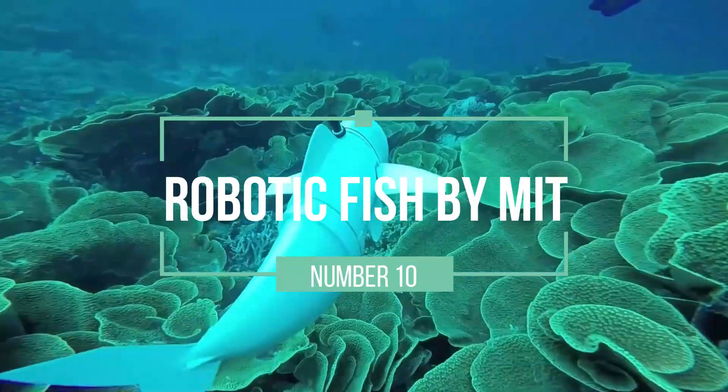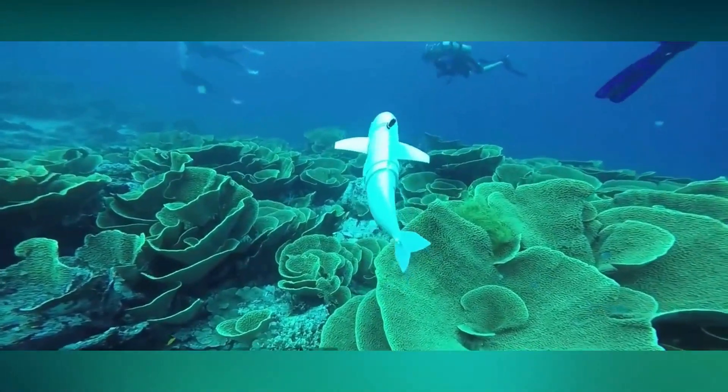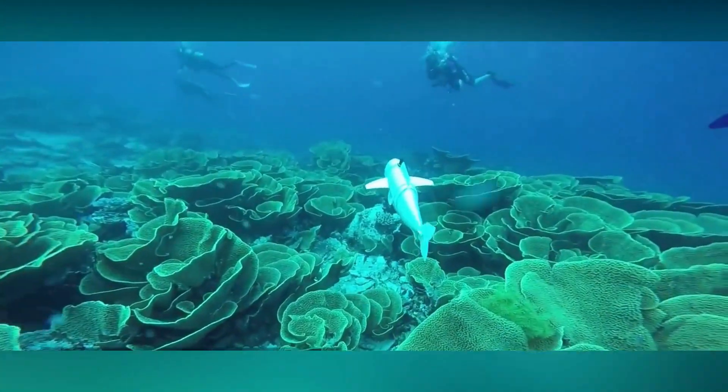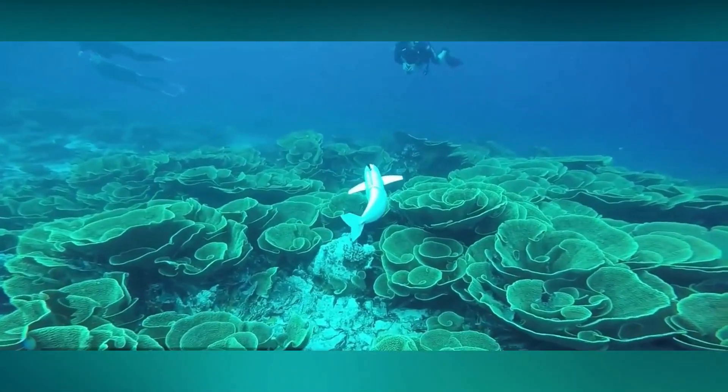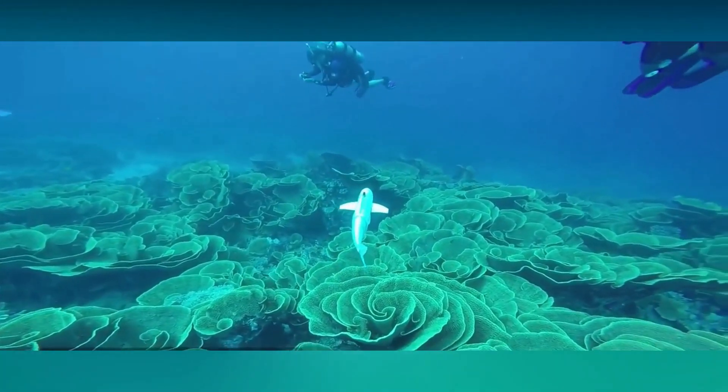Number 10: Robotic Fish by MIT. MIT's exploration of robotics extends to the underwater realm with their robotic fish. These underwater robots are designed to swim autonomously, mimicking the graceful movements of real fish.